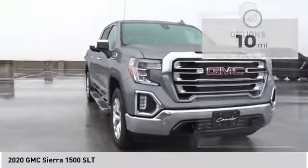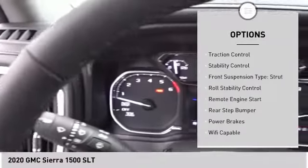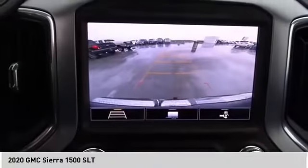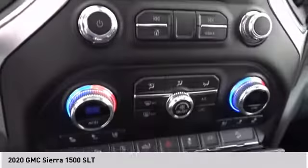Here are some of this vehicle's great options: power windows with safety reverse, cargo bed light, LED, active grille shutters, traction control, stability control, front suspension type strut, roll stability control, remote engine start, rear step bumper, and power brakes.